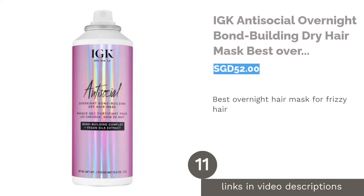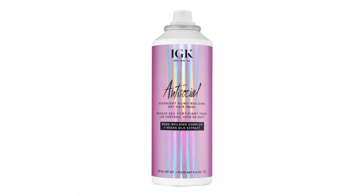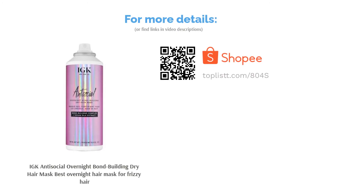The next product in our list is IGK Antisocial Overnight Bond Building Dry Hair Mask, best overnight hair mask for frizzy hair. Nail that 'I woke up like this' Instagram look with the IGK Antisocial Overnight Bond Building Dry Hair Mask. This lightweight bond-building formulation repairs and rejuvenates the hair texture with vegan silk protein for silky, glowing hair overnight. All it takes is only a spritz and watch the miracles happen.